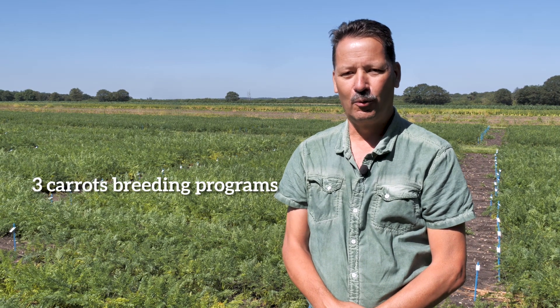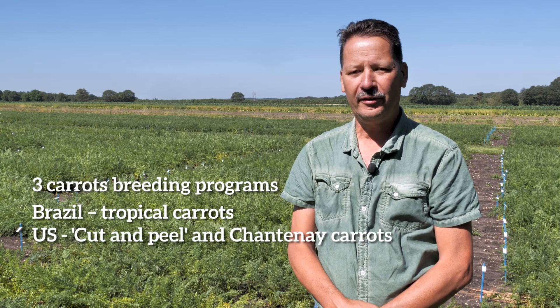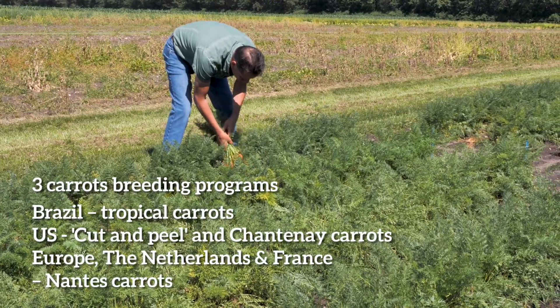Globally, Seminus has three carrot breeding programs. One in Brazil for tropical carrots, one in the US where they work on cut-and-peel carrots and Chantenay carrots, and one in Europe, here in Holland and in France.